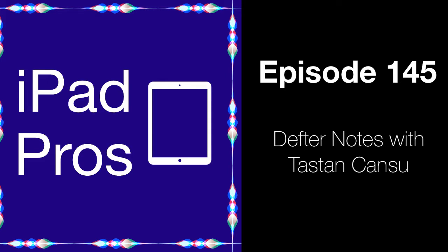Welcome to the podcast, Hassan. Can you first introduce yourself and what your role is at Defter Notes? My name is Hassan, and I'm a UX designer and researcher. I'm the co-creator of the Defter Notes app. I design the app basically — I work on the concepts, the workflows, and we're trying to create a new experience.